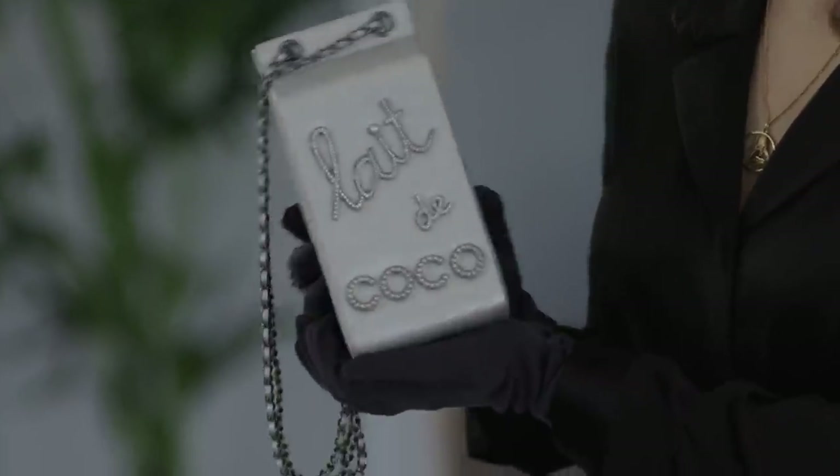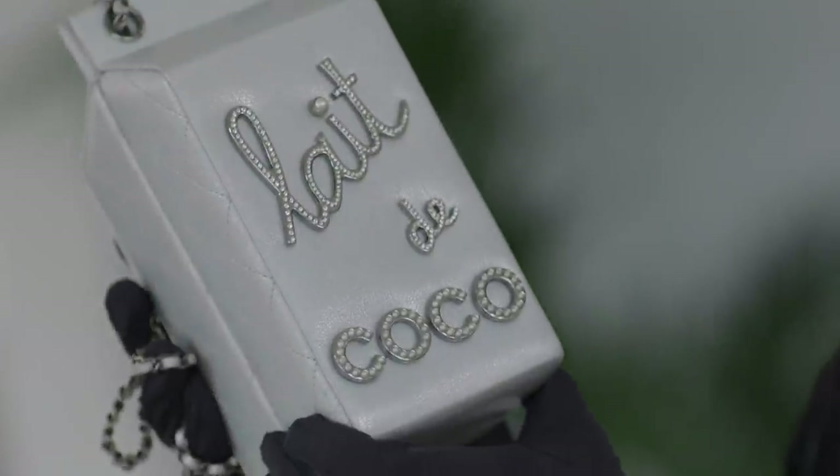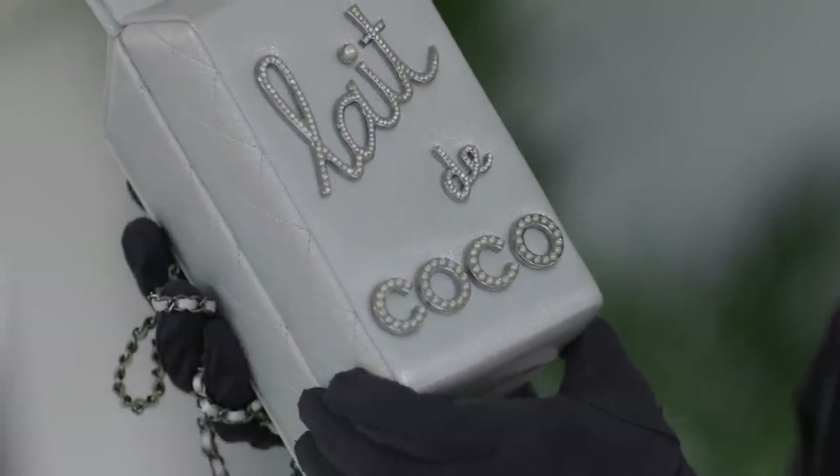One of my favorites was the supermarket collection. This is an example of a limited edition piece from that collection — it's a Les de Coco Minaudière. It features many of the iconic motifs of Chanel: the quilting, the interlocking CC, the chain, as well as pearls. Coco was known for mixing fashion jewelry with precious jewelry and popularized a look which now we think of as commonplace.